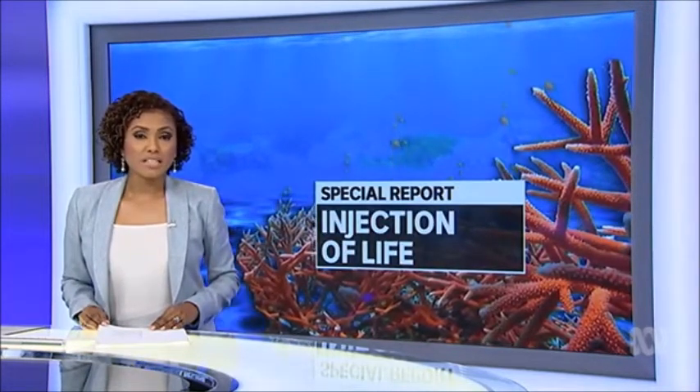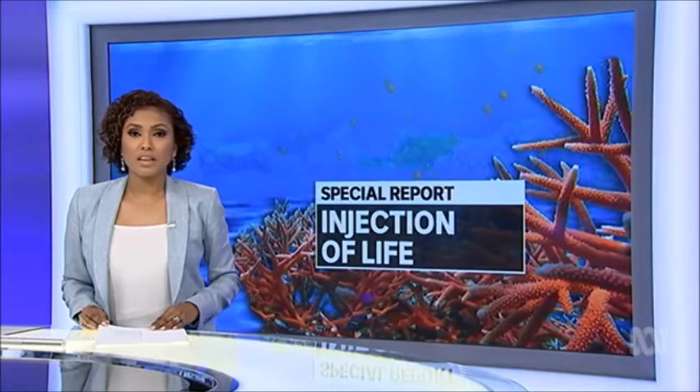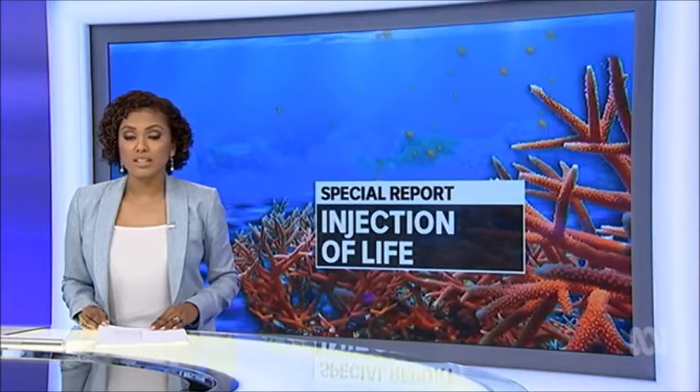Now the Australian technique is being deployed here in an effort to save one of our most important natural wonders. Nicole Chettle has more from Heron Island on the southern end of the Great Barrier Reef.